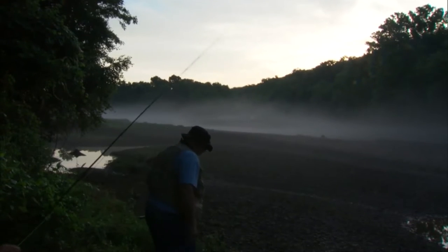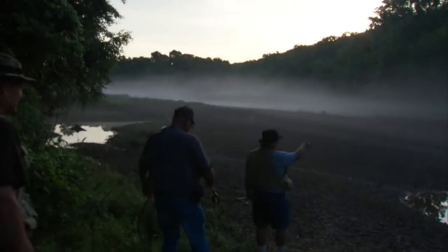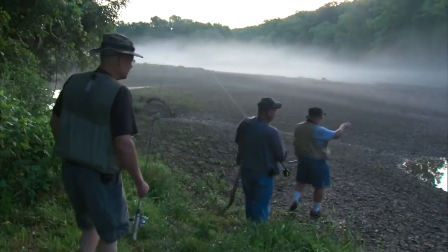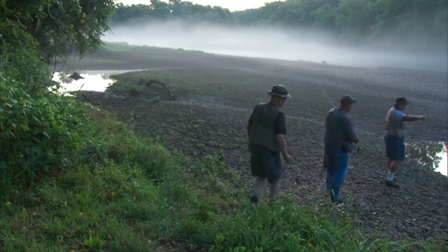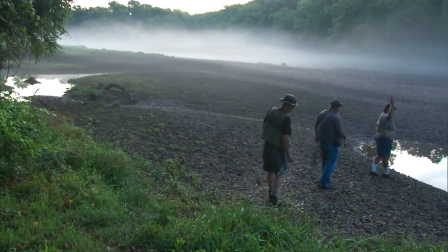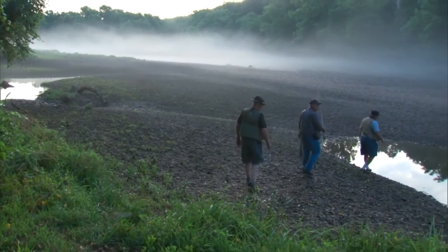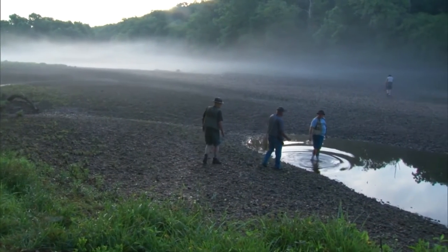The two year-round trout fisheries are the Lower Illinois River and below Broken Bow on the Mountain Fork. Starting in November each year, we also have seasonal trout fisheries — a couple of them are streams and some are actually lakes. The trout program has been running for over 28 years.